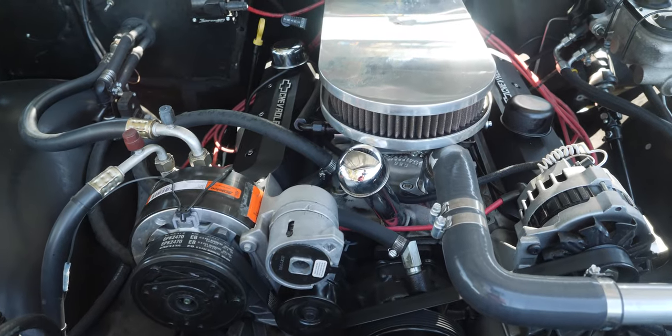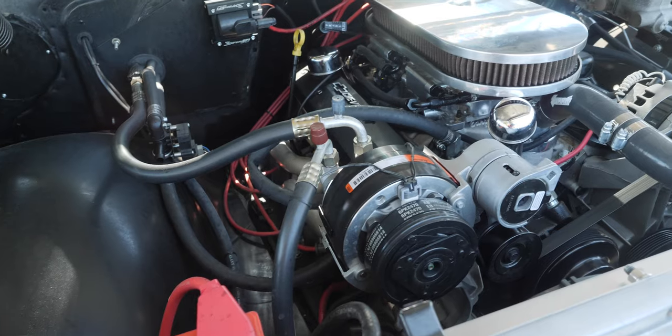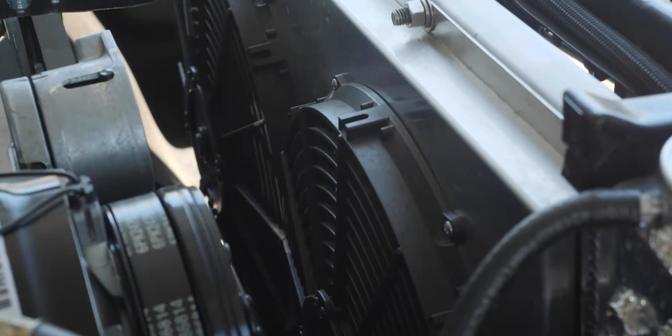Let's check out what's under the hood. That's a modern ZZ6 350 Chevrolet engine. Power steering was added to this truck, hydroboost brakes, four-core radiator with dual electric fans — everything needed to make this truck reliable and usable every day. That is, if you can afford the fuel.